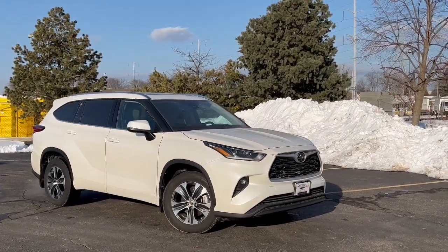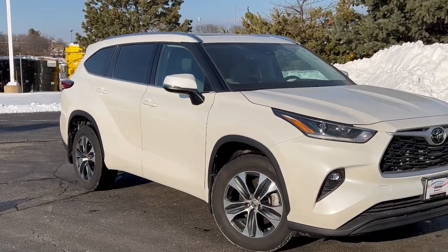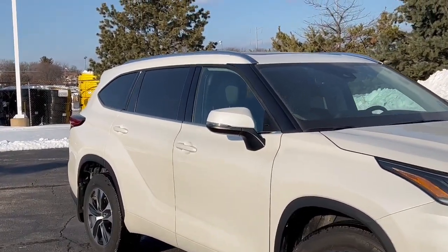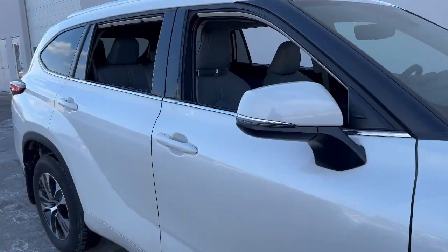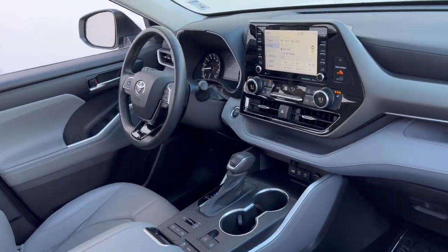Hop into the 2021 Toyota Highlander. With less than 20,000 miles on the odometer, this vehicle provides excellent value. From daily drives to epic road trips, this Highlander has you covered.